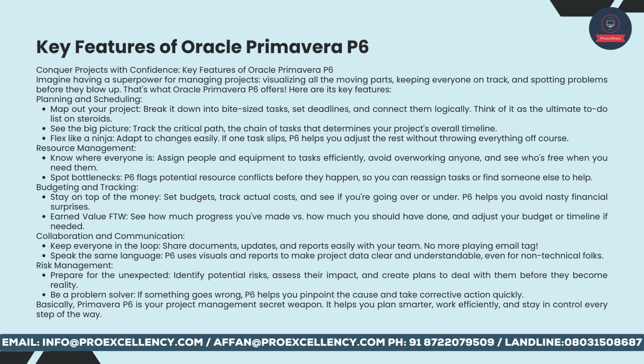Budgeting and tracking: stay on top of the money, set budgets, track actual costs, and see if you're going over or under. P6 helps you avoid nasty financial surprises. Earned Value: see how much progress you've made versus how much you should have done, and adjust your budget or timeline if needed. Collaboration and communication: keep everyone in the loop, share documents, updates, and reports easily with your team. No more playing email tag. P6 uses visuals and reports to make project data clear and understandable, even for non-technical folks.